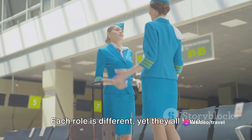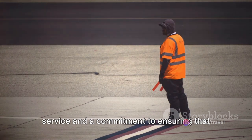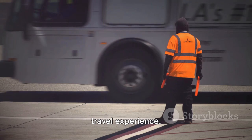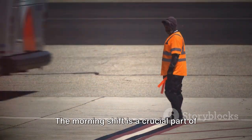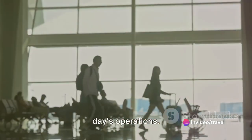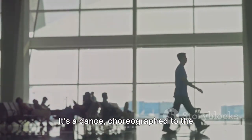Each role is different, yet they all have something in common: a dedication to service and a commitment to ensuring that passengers have a smooth and enjoyable travel experience. The morning shift is a crucial part of the day — it sets the tone for the rest of the day's operations. The airport is a symphony of organized chaos, a dance choreographed to the minute, with each staff member playing a crucial role.